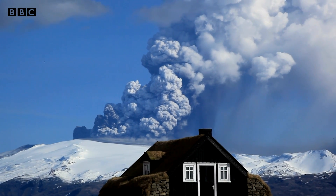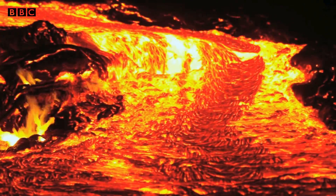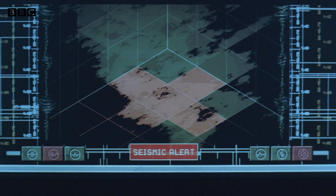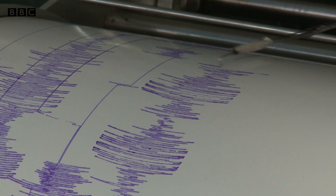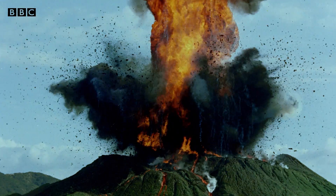Earthquakes are common in volcanic areas, especially in Iceland. And right before an eruption, when magma or liquid rock is moving beneath the earth's surface, the sizes of the quakes increase. So scientists keep an eye on their seismographs, recording their length and strength to see if an eruption is on the cards.